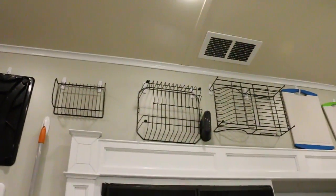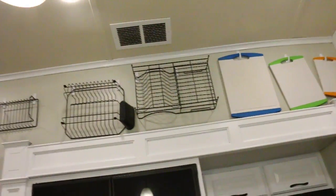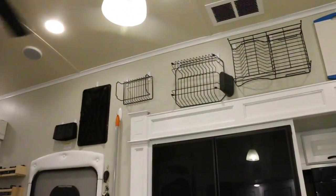These are our dish drying racks. We take them down after every meal and put them back up. Mike's idea — he's king of the Command Hooks. His favorite thing to do is look at Command Hooks at every store we go to.